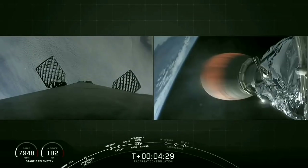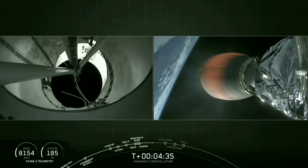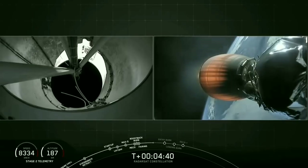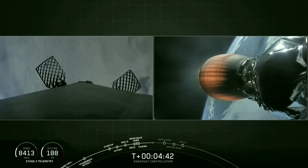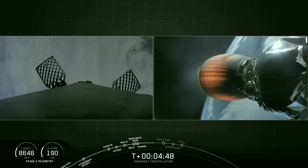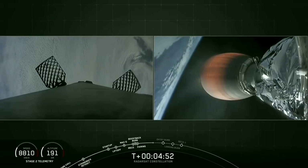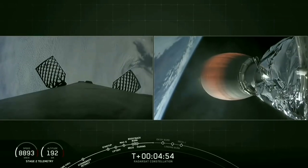The third and final burn that stage one will execute today is the landing burn — everybody's favorite burn — and that takes place just before touchdown as the booster touches down softly on the ground. If you happen to be in the greater Vandenberg Air Force Base area, I recommend that you head outside because you are very likely in range to experience the sonic boom that comes with re-entry.